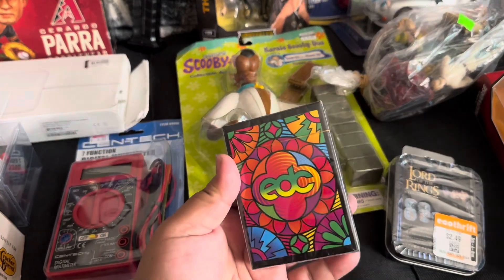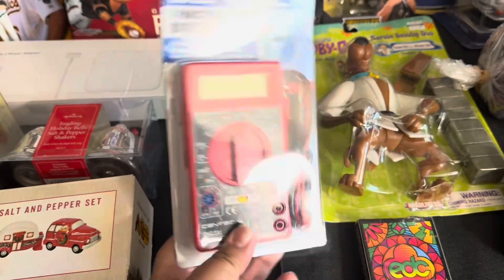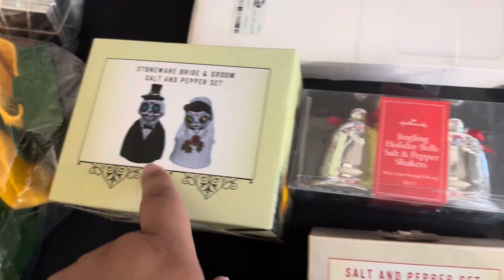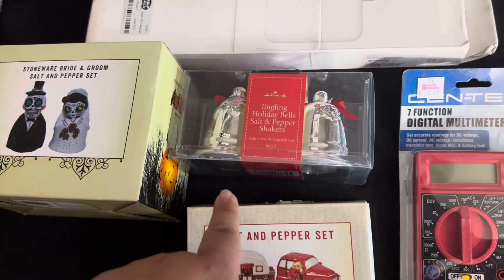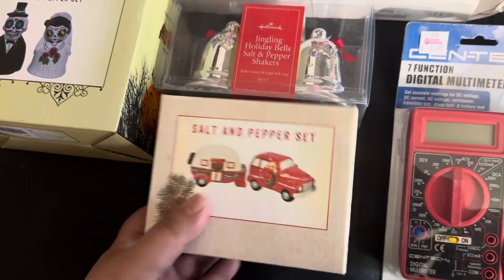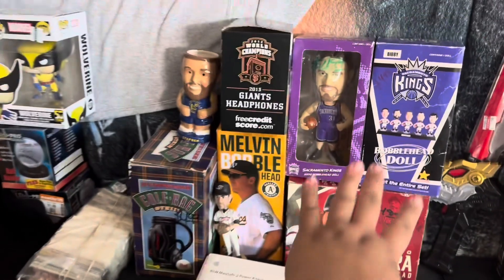Got EDC playing cards. Koobin found this multimeter — it was never opened. And got a few salt and pepper shakers here — I like this design with the sugar schools. These are some Christmas holiday bells, and this is another holiday salt and pepper set right over there. Found this Apple MagSafe power adapter.